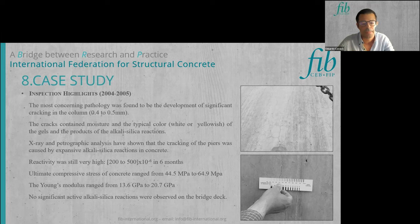The reactivity was found to be still very high, with expansion strains of 200 to 500 × 10⁻⁶ recorded over only six months of observation. In terms of mechanical properties, no significant reduction was observed in compressive strength; however, significant reductions were detected in the Young's modulus, ranging from 30.6 GPa down to 20.7 GPa — almost 50 percent less than expected. No significant active alkali-silica reactions were observed on the bridge deck.